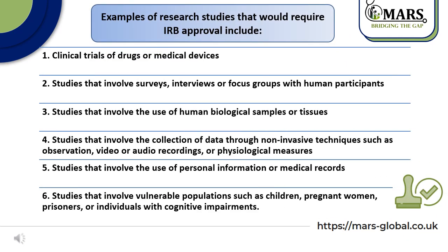Here are examples of research studies that would require IRB approval, which include: first, clinical trials of drugs or medical devices; second, studies that involve surveys, interviews, or focus groups with human participants; third, studies that involve the use of human biological samples or tissue; fourth, studies that involve the collection of data through non-invasive techniques, such as observation, video, or audio recordings, or physiological measures.